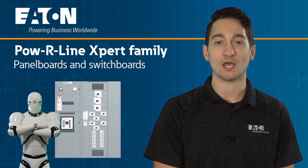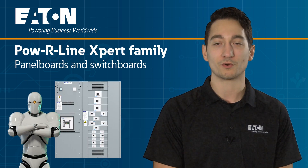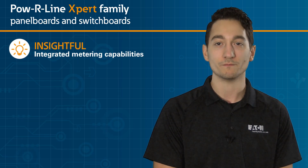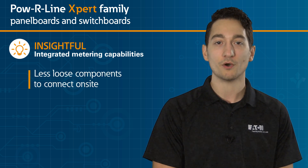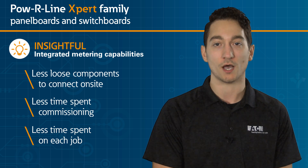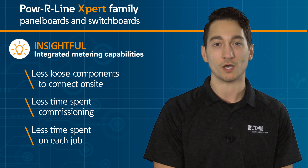We're addressing this productivity challenge with our Powerline expert panel boards and switchboards. These new solutions feature fully integrated advanced metering and communication, which means you have less loose components to connect on-site, less time spent commissioning, and less time spent on each job, allowing you to quickly get the job done.